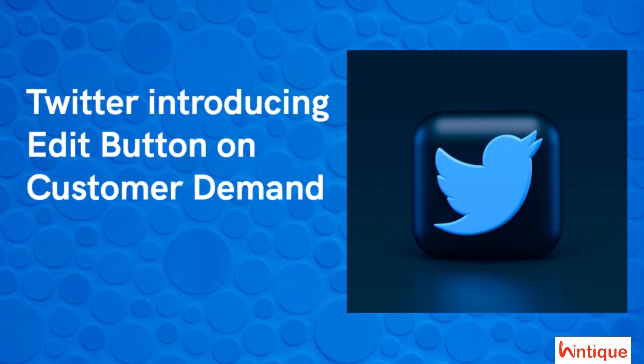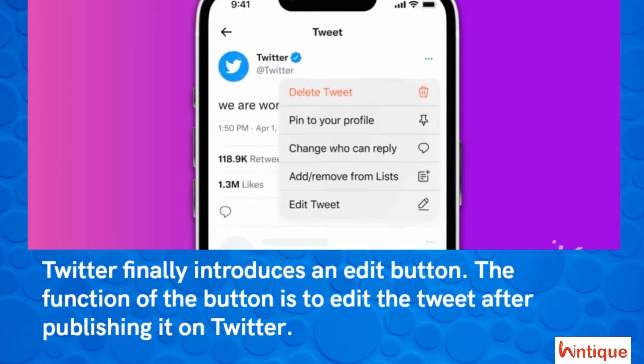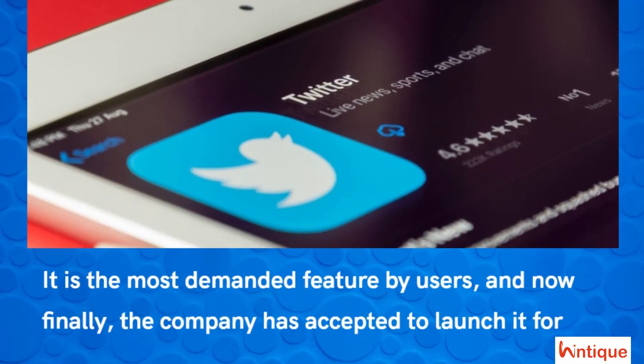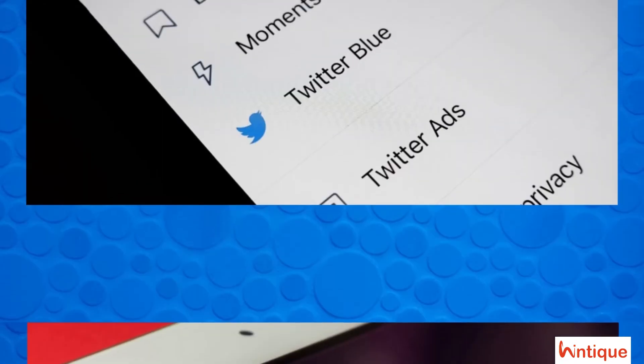Twitter is finally introducing an edit button on customer demand. The function of the button is to edit a tweet after publishing it on Twitter. It is the most demanded feature by users, and now finally the company has accepted to launch it for users.